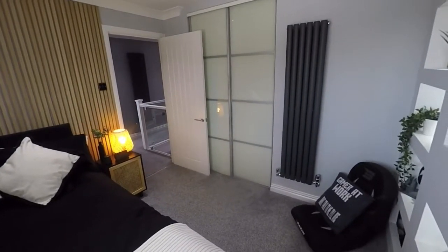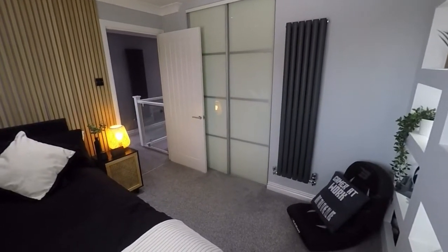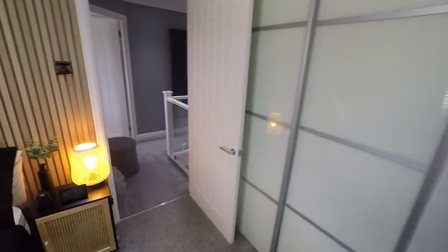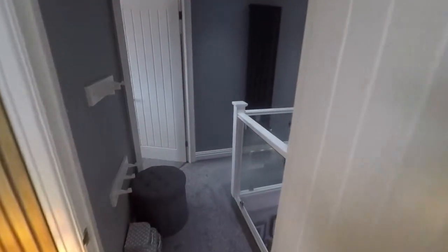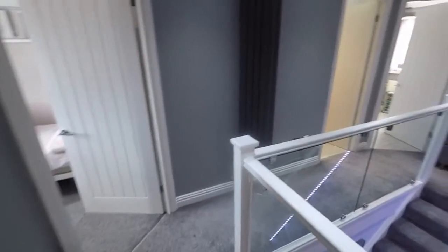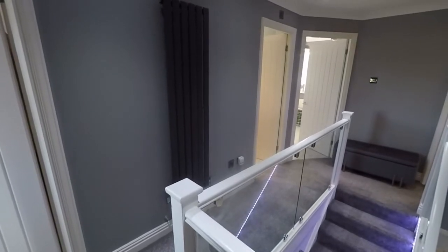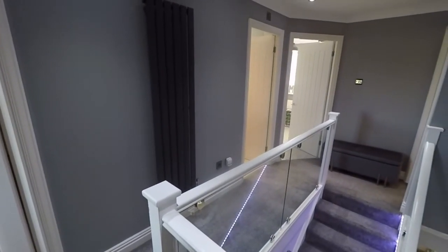So the three larger bedrooms have built-in storage, two en suites, and then there's a single bedroom as well. This concludes the video tour. If you'd like any more information on this property or would like to arrange a viewing, please contact our team today and we'll look forward to helping you. Thank you for watching.